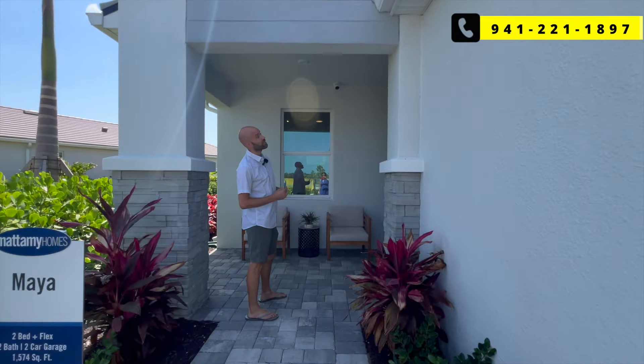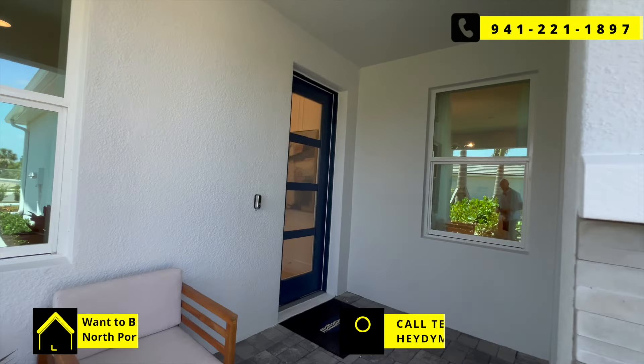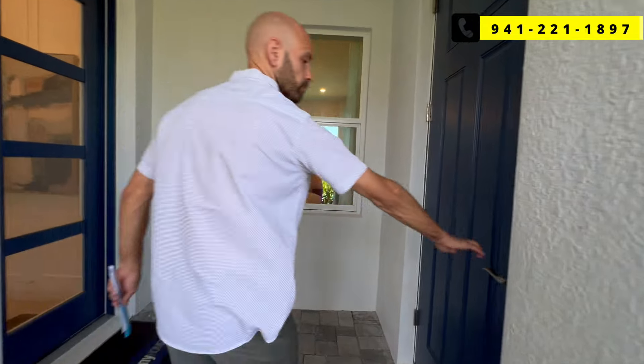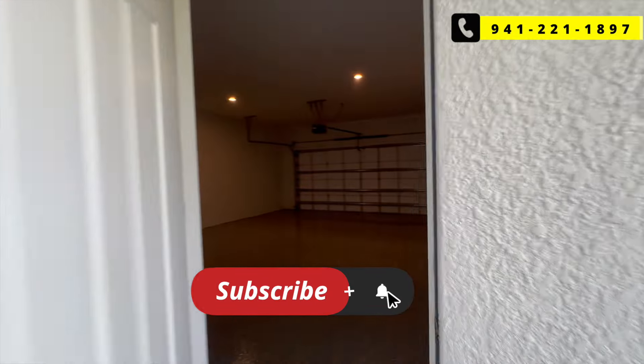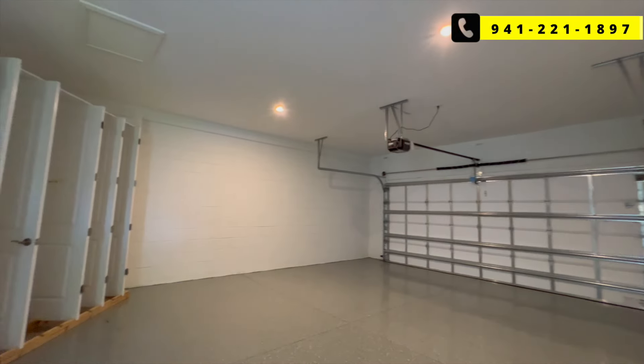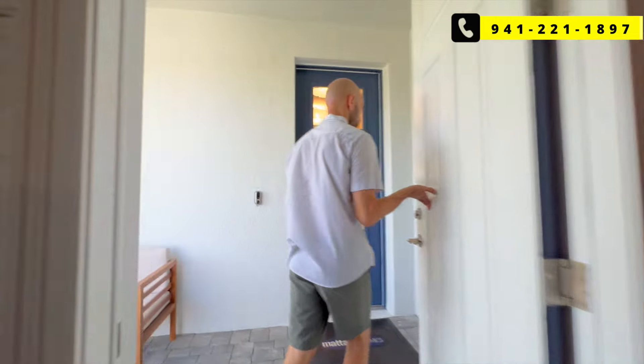You can find prehistoric shark teeth on the beaches. There's a nice sitting area here. This is your garage — a two-car garage, really big, and it does have a lot of space for shelving.